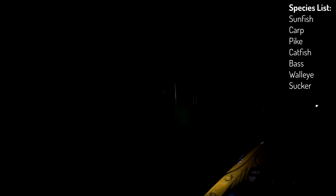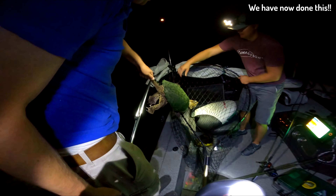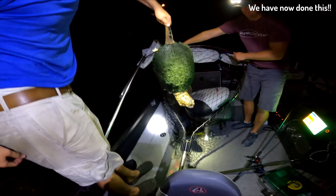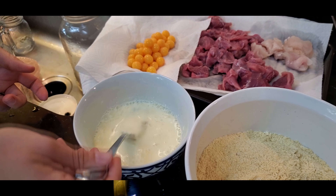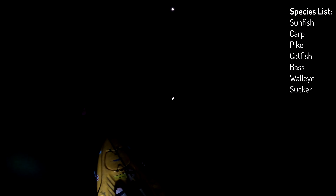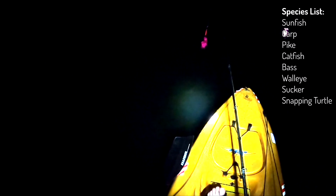It'd be fun to catch a small one and cook them up for the kids — do a catch-and-cook snapping turtle video out of a clean lake. Speaking of which — snapping turtle! We spoke that into existence. That one's a little large, though.